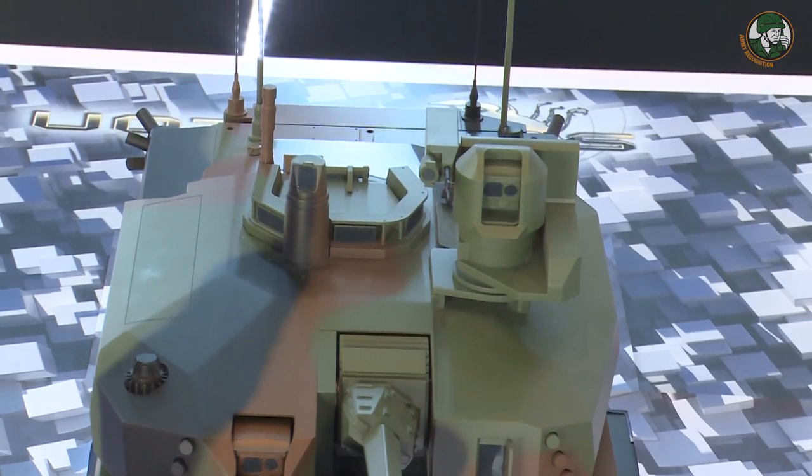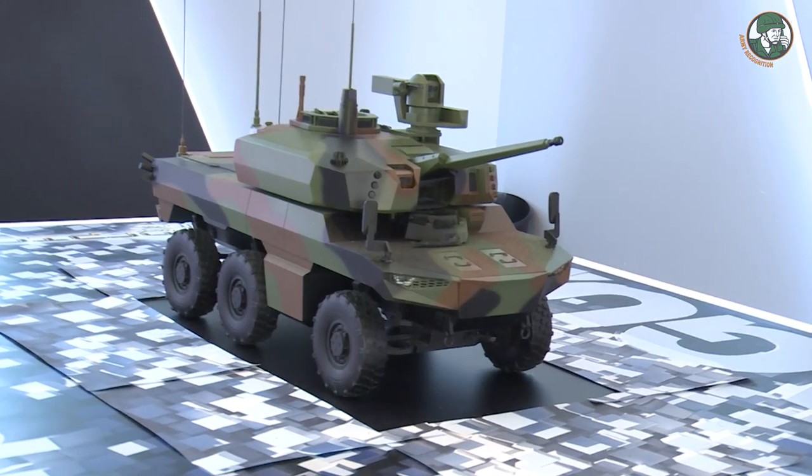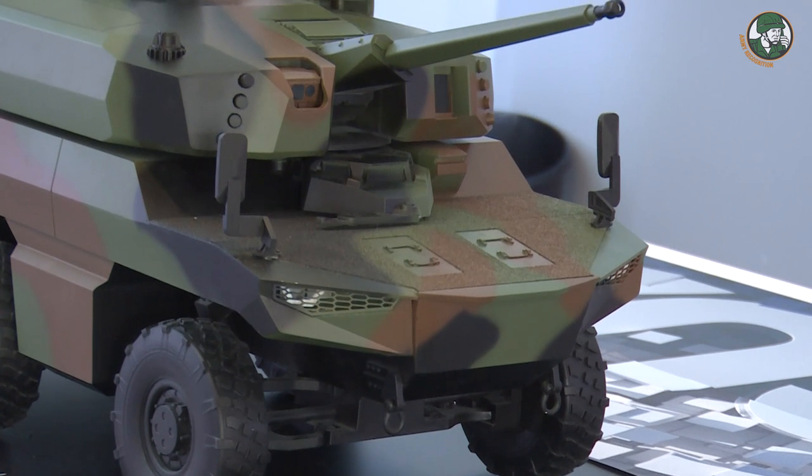The STANAG 4569 level 4 provides protection against small arms fire of 14.5mm AP, 155mm artillery shell splinters at 30 meters, and mine blast protection of 10 kg TNT under the wheel.